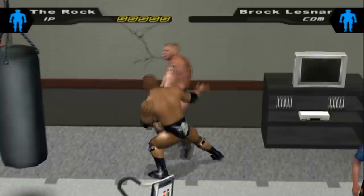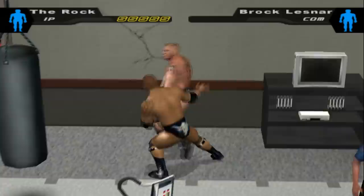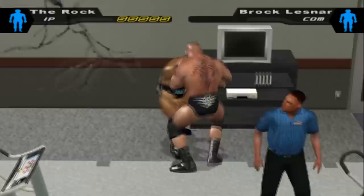Mystery area in Here Comes the Pain. When in the gym area of Here Comes the Pain, Irish whip your opponent towards the wall twice to unlock a secret area.